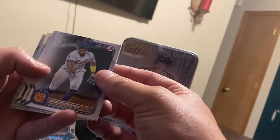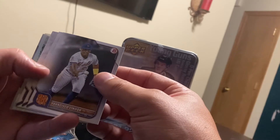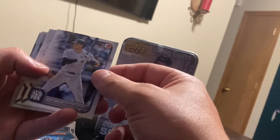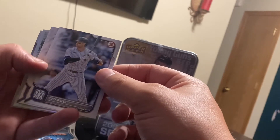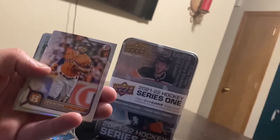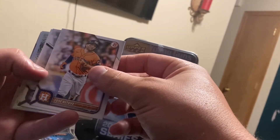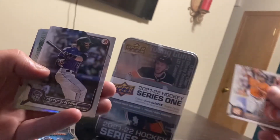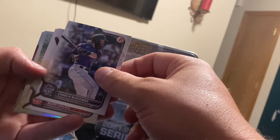Francisco Lindor in the Mets uni. I see something shiny in the back. Shortstop, outfield — Joey Gallo for New York. Jose Altuve, second baseman. Slow roll the Charlie Blackmon, the beard and all.